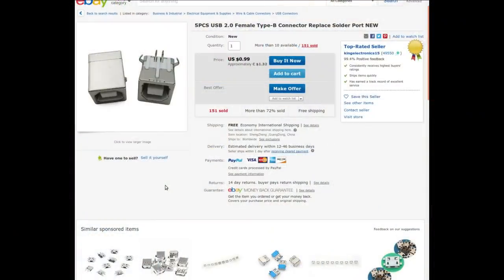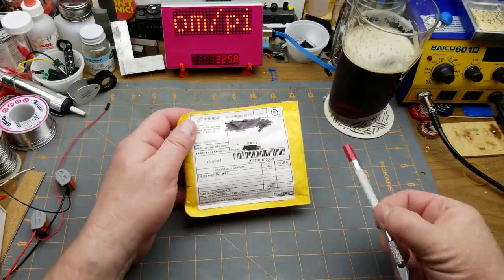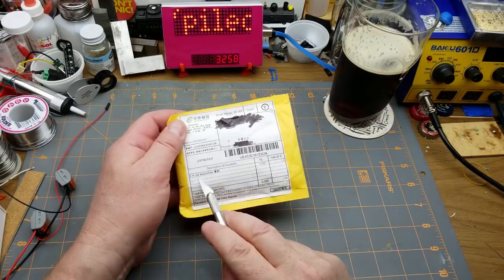Five pieces USB 2.0 female Type-B connector, replace solder port — from King Electronics, $15.32 for the package of five with free shipping. Also from King Electronics: one mini ATtiny85 micro-USB development board for Digispark Kickstarter — I got two of them for $4.62, or $2.31 each, with free shipping.